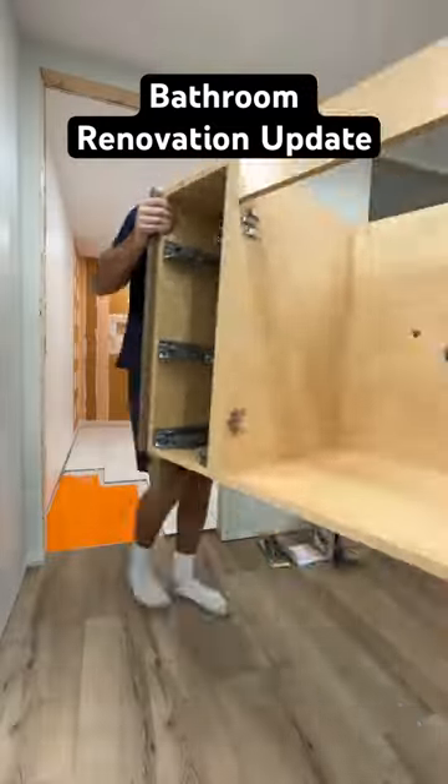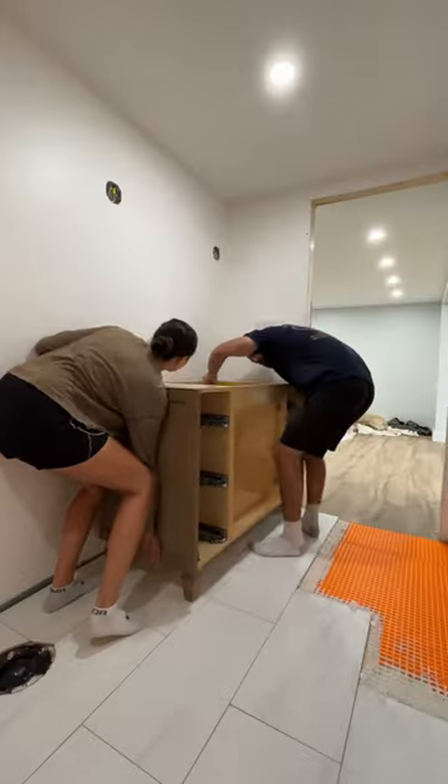The good news is we ordered the most beautiful vanity for our bathroom, but the bad news is we're about five tiles short from finishing the floor.